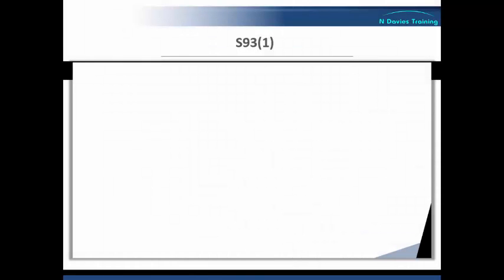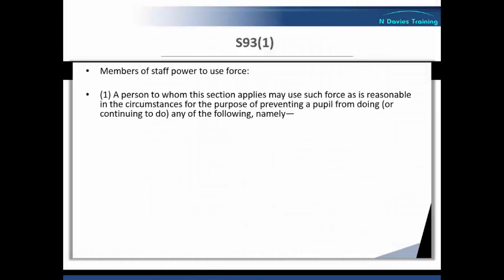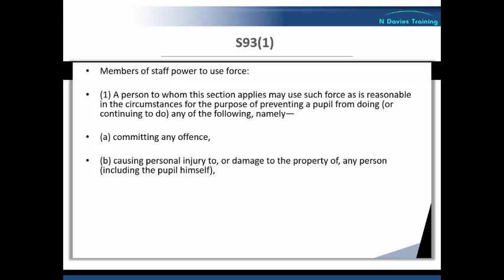The circumstances where force can be used are as follows. A: committing any offence — that is, any offence which can be committed by a person over the age of criminal responsibility, which is 10 years in the UK. B: causing personal injury to, or damage to the property of, any person, including the pupil himself. So force can be used to prevent a pupil causing injury to themselves or others, or damaging property, which effectively covers all ages, similar to the common law right to use reasonable force.